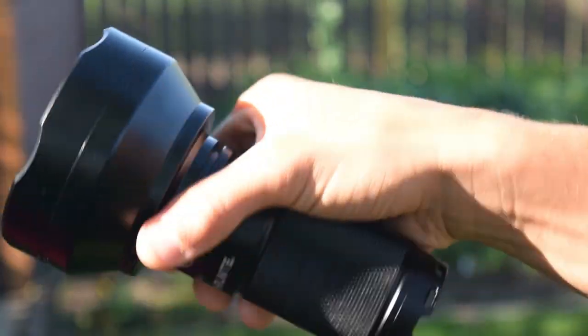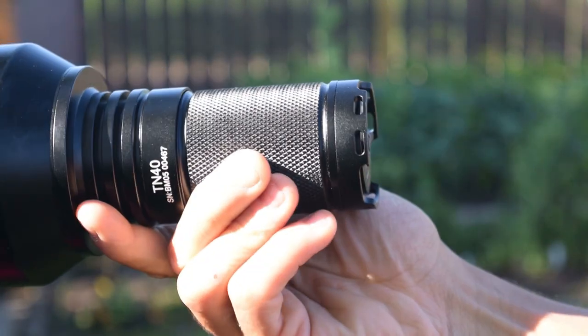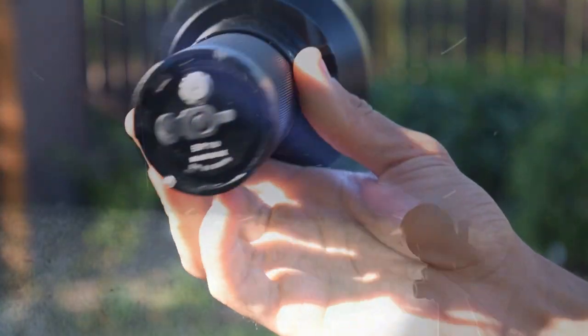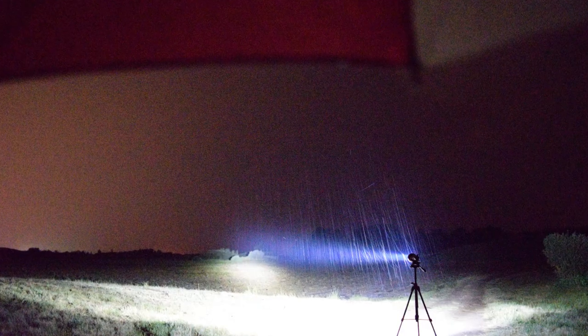I know a lot of people are getting exhausted with the ThruNite flashlights, but at the end of the day they are a very reliable brand. So this ThruNite TN40 — probably one of the most powerful searchlights or spotlights that I've ever used.